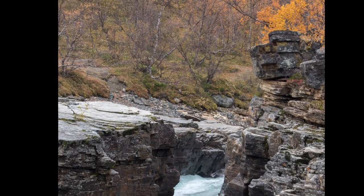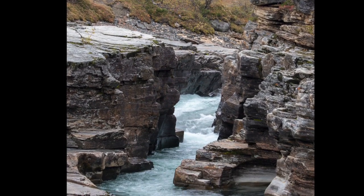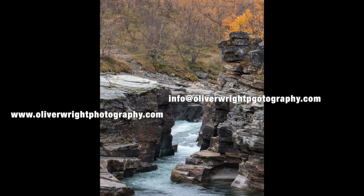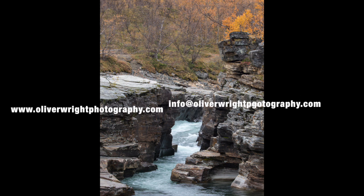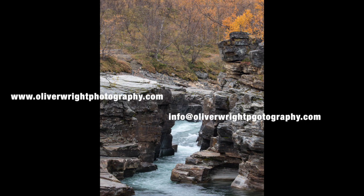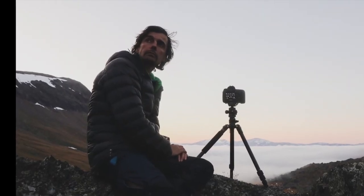After merging the photos of different exposures, this is the mind-blowingly beautiful image he got. Just amazing, isn't it? Whether you're an amateur or a professional, you can be sure to have a great time on Oliver's tours. Make sure to check out his website to see more of his work, or write him an email for more information on how to book a tour. One thing is sure — you will not regret ever having met Mr. Oliver Wright.